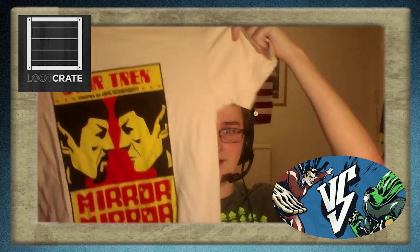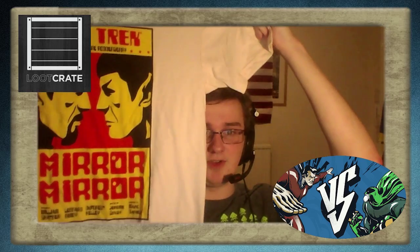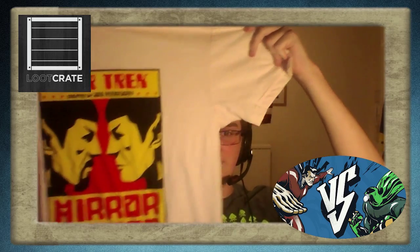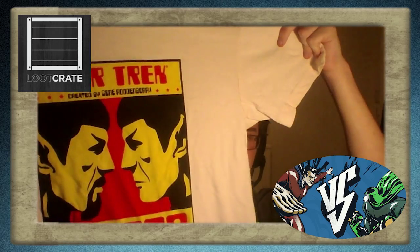First up, it appears we have a t-shirt, as per usual, every month from now on. Let's have a look-see. It's Star Trek! Spock in Mirror Mirror. I don't know what this is a reference to — it looks like Spock and his evil twin or something, which is pretty cool. I am a fan of Star Trek. I'm not the biggest fan in the world, but I do enjoy it. So, that's pretty awesome.